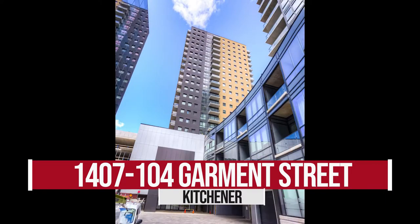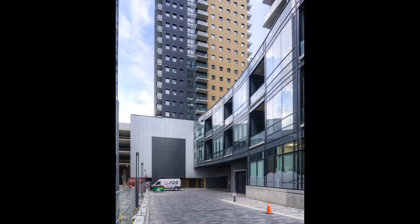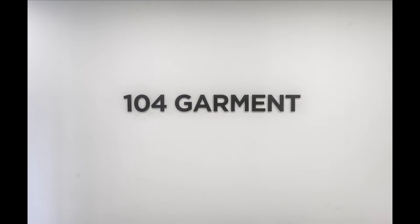Quickly reaching skyward is this downtown high-rise collection of buildings, the Garment Street Condos, close to all things urban. Nearby is the historic Victoria Park, as well as many transit options.